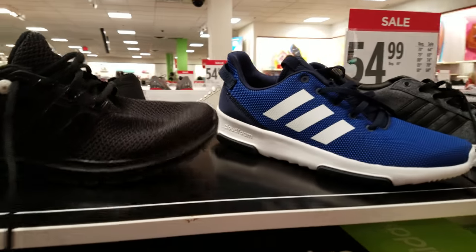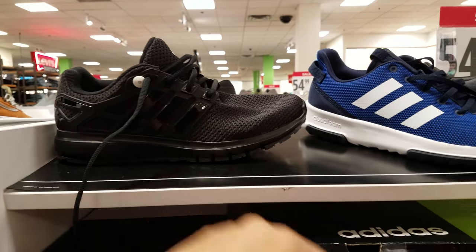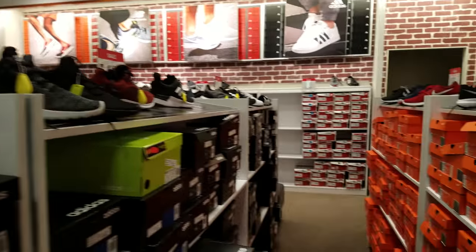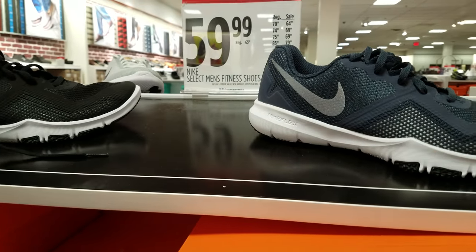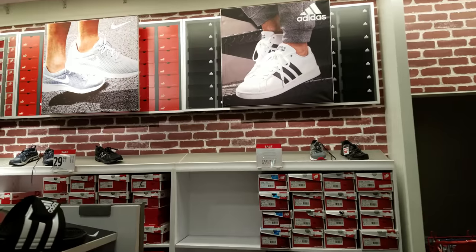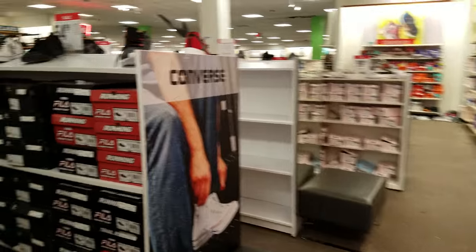We have $54 for selected Adidas - their prices are obviously different. They have different styles here in JCPenney. JCPenney does have a coupon out but you can't use them on shoes - the $10 off $25 coupon, you cannot use on shoes, which I think stinks.